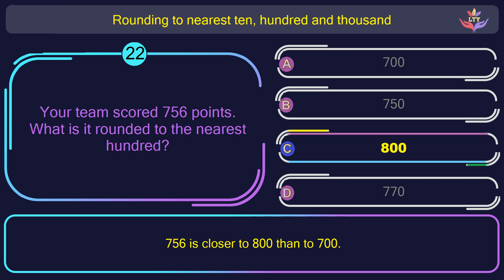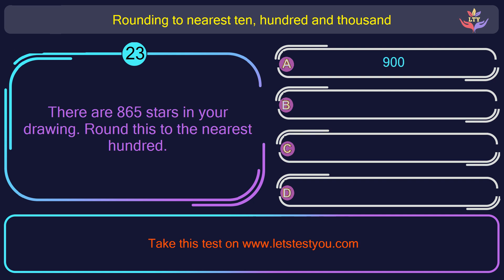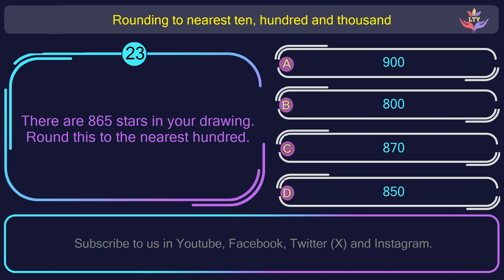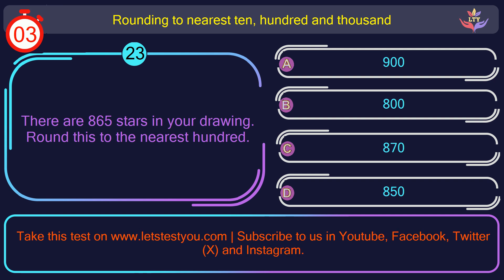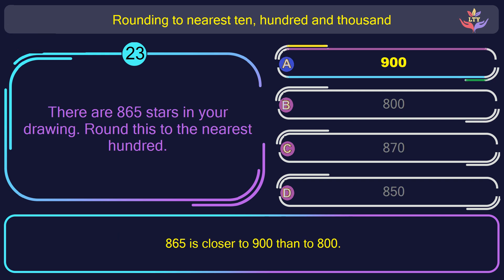Question number 23. There are 865 stars in your drawing. Round this to the nearest 100. The correct answer is option A: 900. 800 and 65 is closer to 900 than to 800.